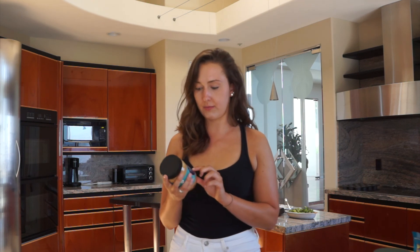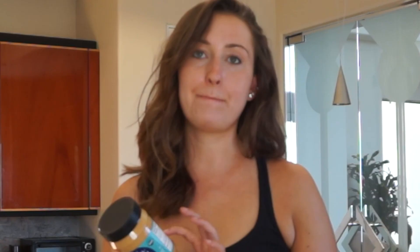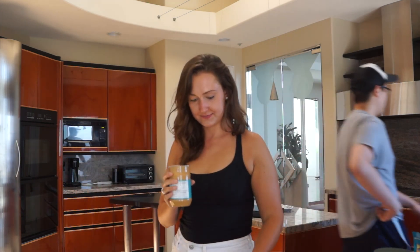My go-to peanut butter is Crazy Richards, but since I moved to California I cannot find it anywhere. I found something very similar — it's called Simply Balanced Organic Creamy Peanut Butter. The ingredients are just organic roasted peanuts. That's all it is. I've never had this organic peanut butter — let's give it a shot.